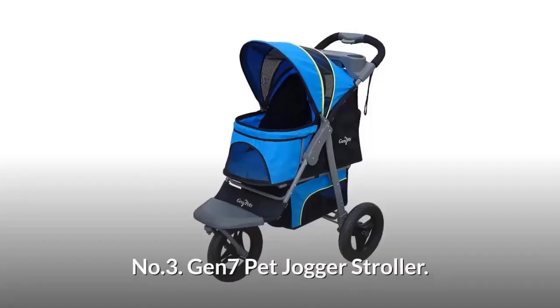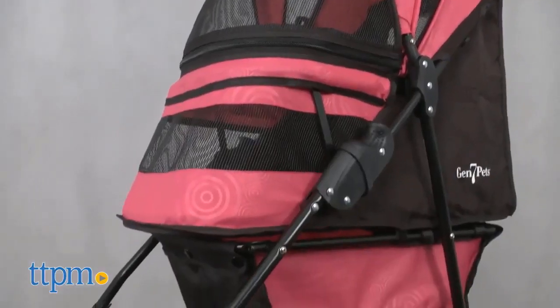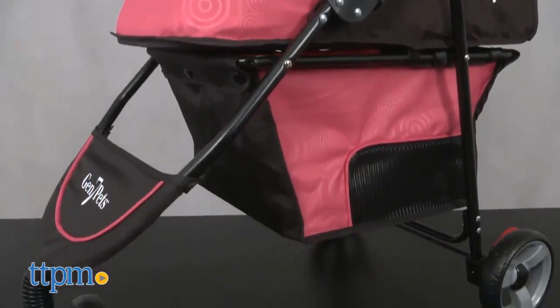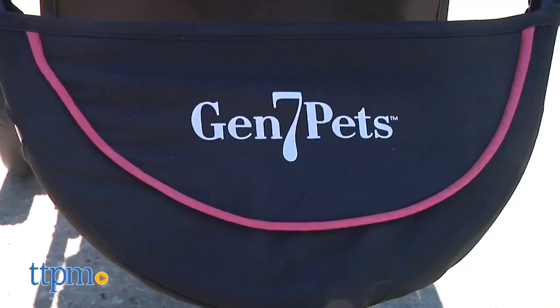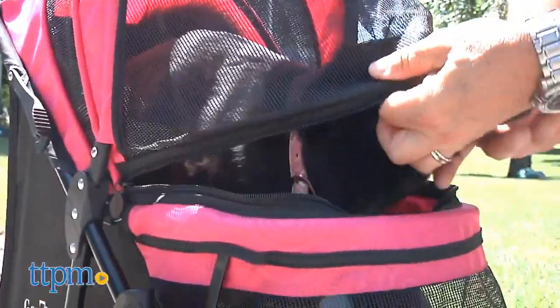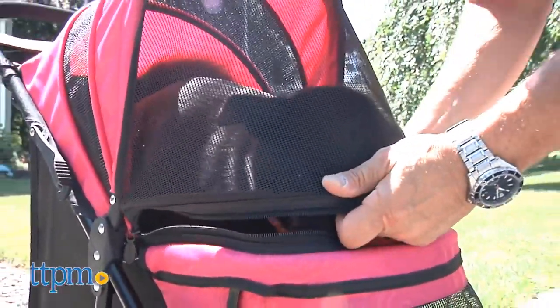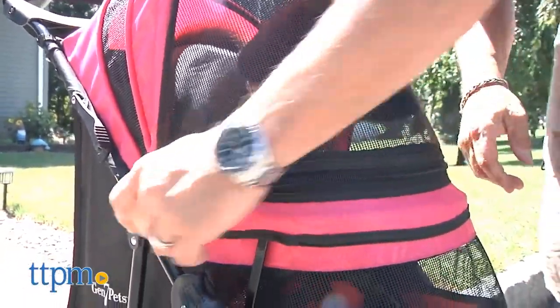Number three: Gen 7 Pet Jogger Stroller. Pet strollers are wonderful for taking smaller dogs or kitties out to public places or for some pet parent exercise. The Regal Plus stroller requires some assembly when you first take it out of the box, but no tools are necessary and it can be completely put together in about two minutes.